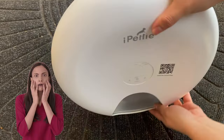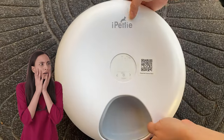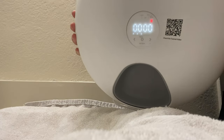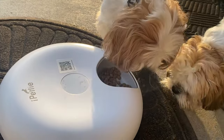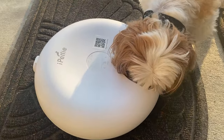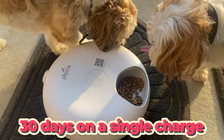For my favorite part: the feeder is cordless. It runs on a rechargeable battery, and once it's charged, you can place it anywhere in your home. No more tripping over cords or worrying about placing it near an outlet. And the battery life is impressive — we're talking up to 30 days on a single charge.